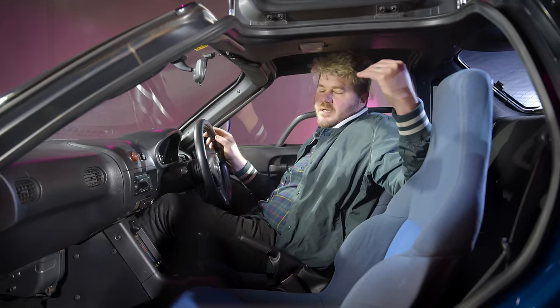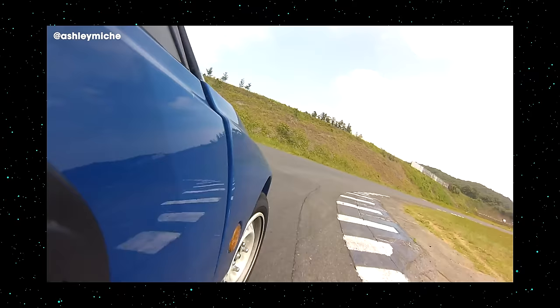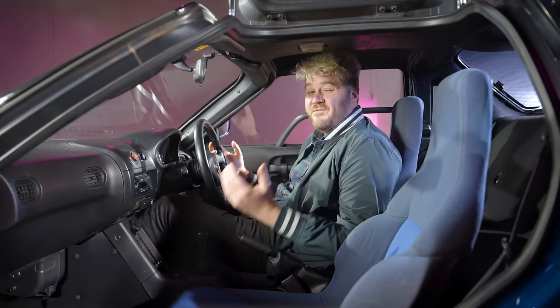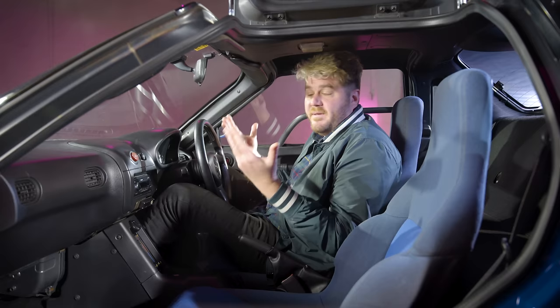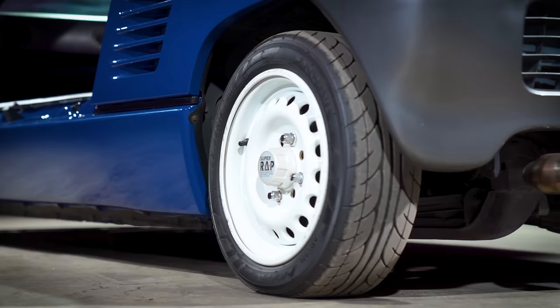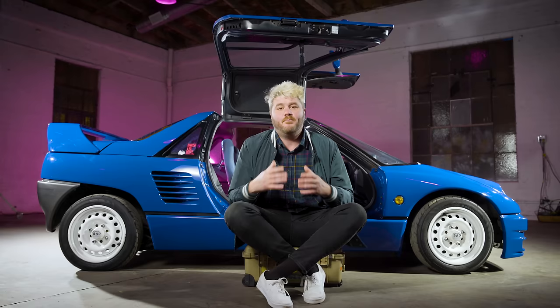Here's the thing — on paper, the AZ-1 should have been a sales slam dunk. It's mid-engine, rear-wheel drive, has gullwing doors, and was marketed as the ultimate handling machine. What more could someone want? Production ended in 1994 with only 4,392 AZ-1s made, and another 531 rebadged and sold as the Suzuki Cara. The AZ-1 was just too silly to survive a bad economy — I mean, where are you going to put your groceries? The gullwing doors, the vents, the turbo, the handling — there's just so much to love about this tiny little Japanese slow supercar. Now that they're 25 years old, you can legally import them to the States and register them to drive on the streets, if you're brave.